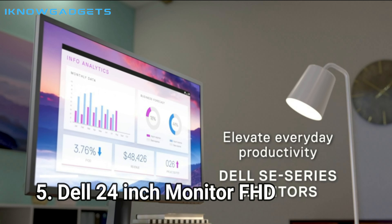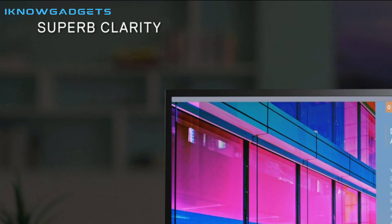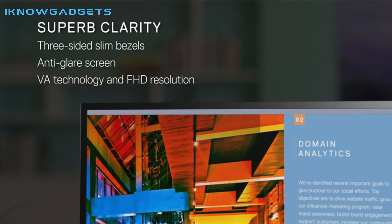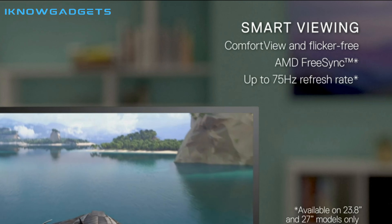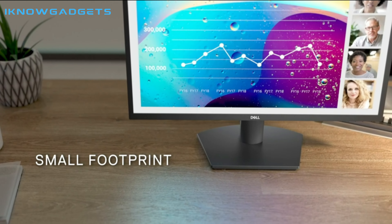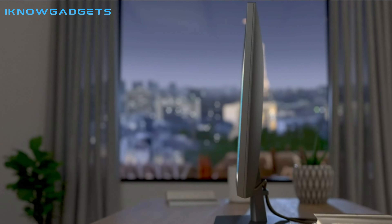Number 5: Dell 24-Inch Monitor FHD. The Dell 24-Inch Monitor FHD is an excellent choice for both home and office use. Its sleek design and versatile connectivity make it perfect for boosting productivity. Its full HD resolution, HDMI input, 75Hz refresh rate, and 5ms response time ensure smooth images with no blur.